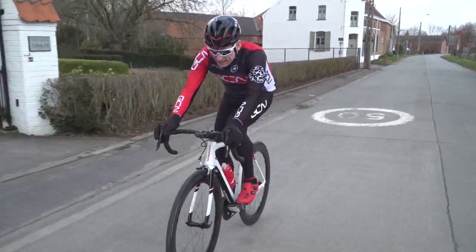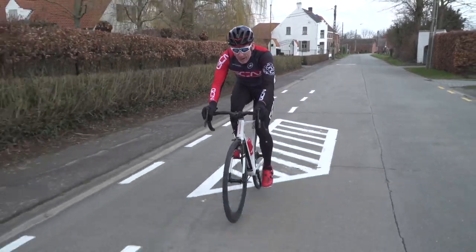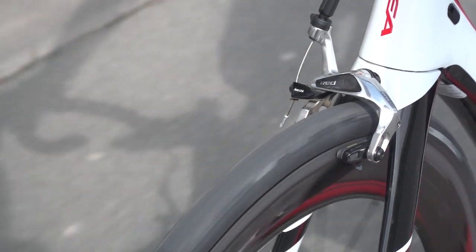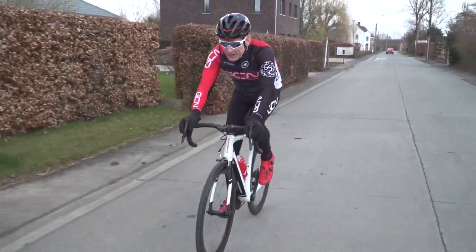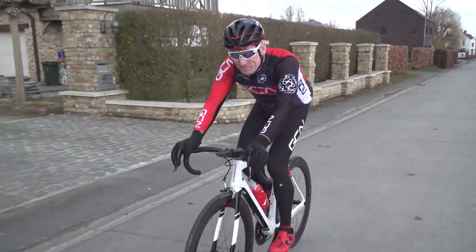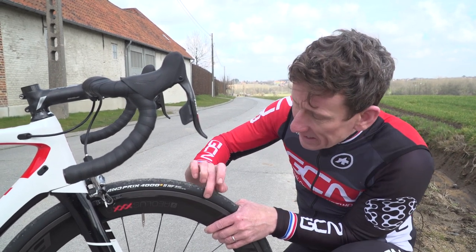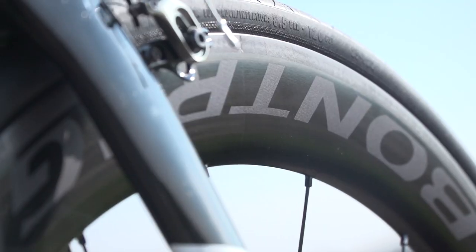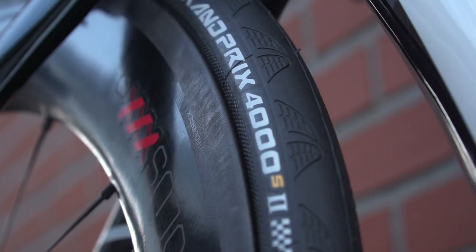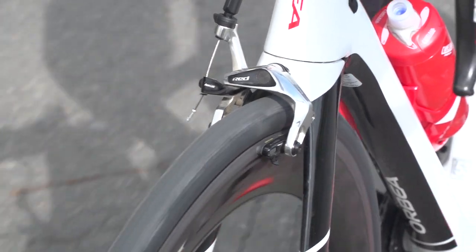Historically, one of the drawbacks of carbon rims has been their braking performance, especially in wet conditions. I've quite often been a little bit nervous in the middle of the bunch in the wet, knowing about the lag between pulling the lever and actually starting to slow down. So Bontrager has spent a lot of time and energy addressing this issue. The braking surface on these is called the Laser Control Track — basically, they've used a laser to precisely etch a texture on the braking surface, and it's supposed to be a massive step forward in terms of carbon rim braking performance.